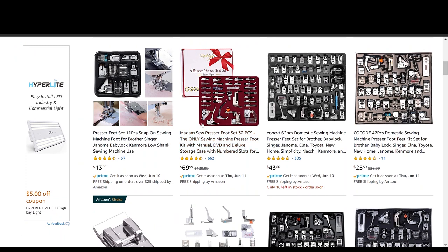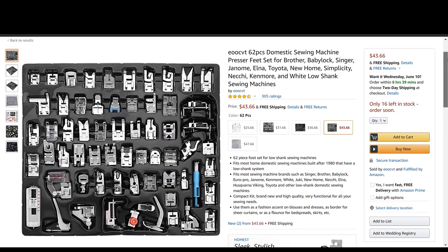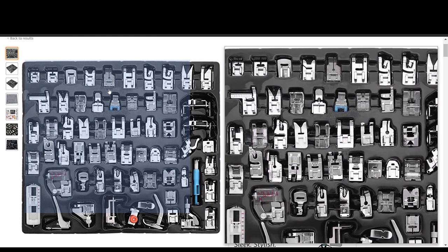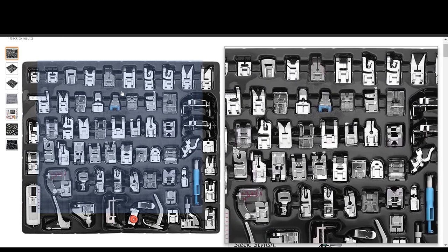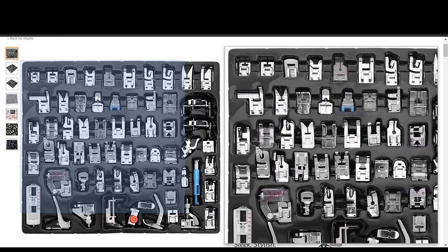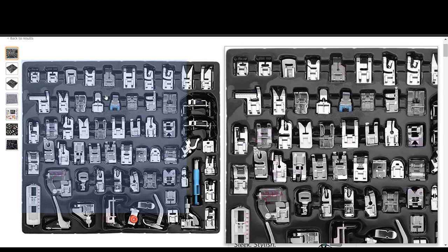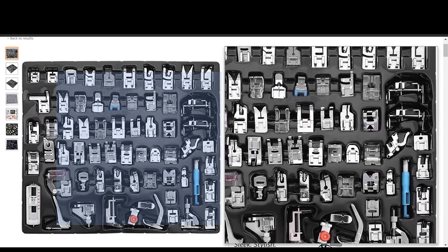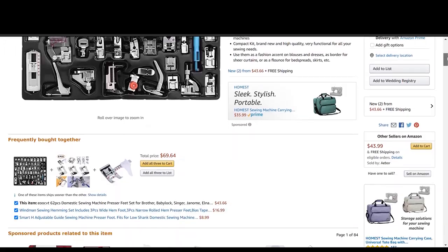We do all sorts of things, so nobody cares about any of these presser feet right now. Look at this — a 62-piece presser foot set for $43.66. That's a great price. Not all of these presser feet are gonna be great by any means, but there's a whole bunch in here I'm even missing in my own set. I see a zigzag foot, an overcast foot. Most presser feet you see are just a general standard presser foot — look at all these other ones you're getting in this set.